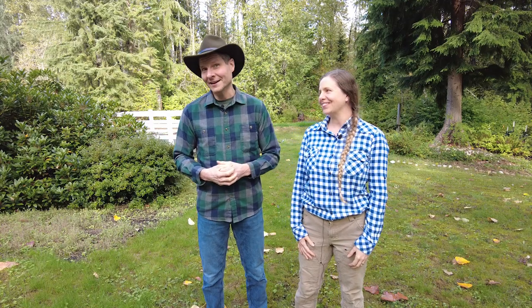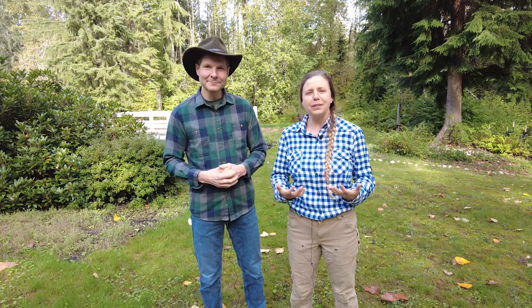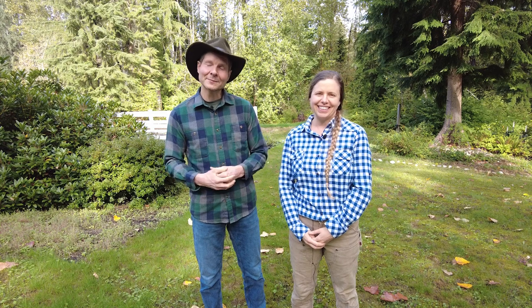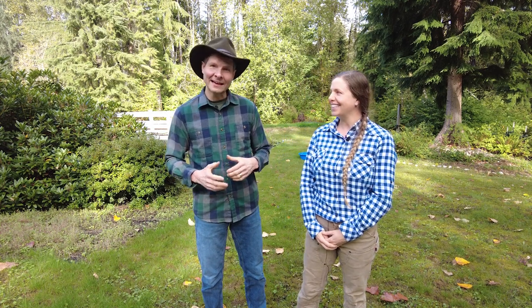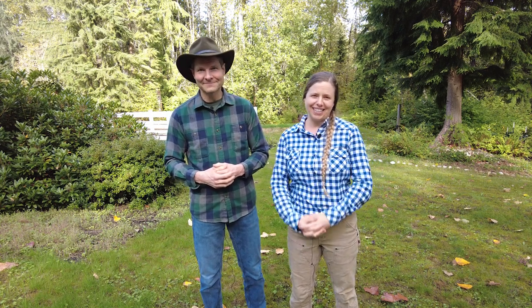Hey there, neighbor. Welcome to Wild Homestead Living. I'm Kevin. And I'm Julie, and this is our September Homestead Hangout, part of a series where we update you on everything that's been happening with us over the last month. If September had a theme, it was taking advantage of the last of the good summer weather to finish projects both on and off the homestead. And we've been really busy and are excited to share it all with you, so let's get started.